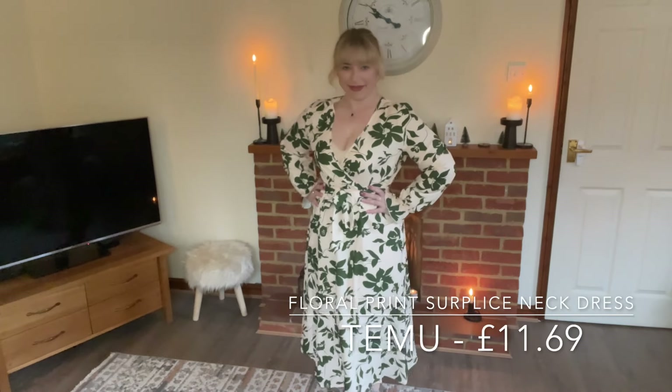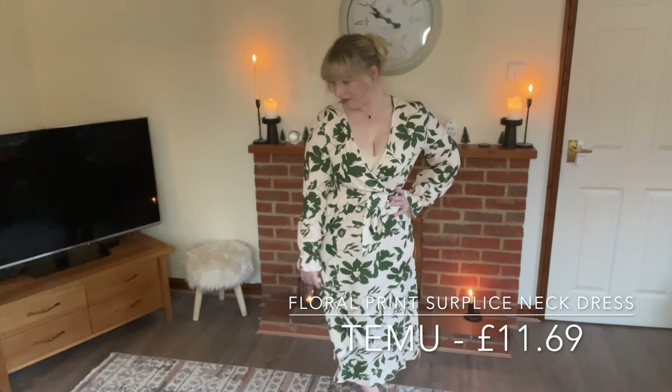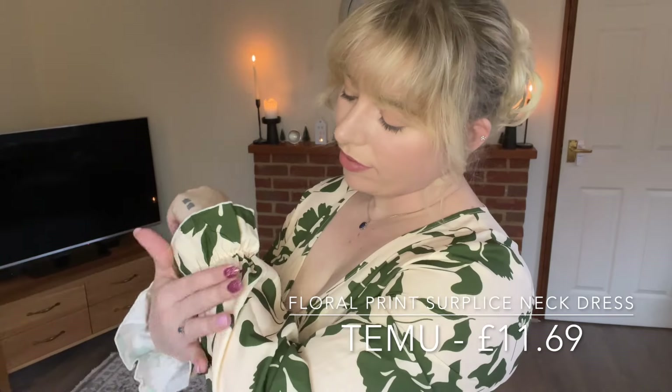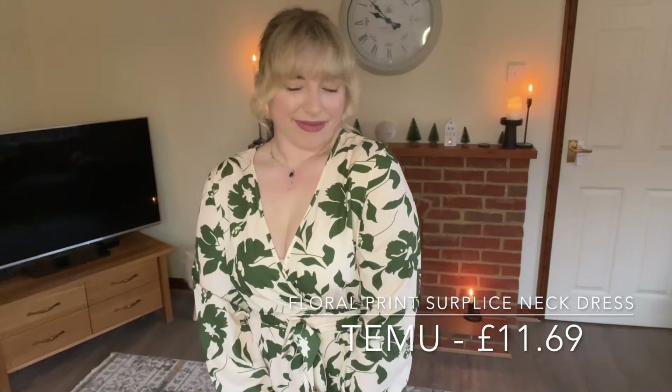This dress is also one that could be used for formal or relaxed events. I love the floral print, the color, and the lightness of the material. The only thing that bothers me is the neckline and how deep it goes — it doesn't sit right on me, so it either needs to be taken in or I'll need to wear a vest top underneath. It has long sleeves and I love the cuff at the bottom. I'll definitely be wearing this at all points of the day.